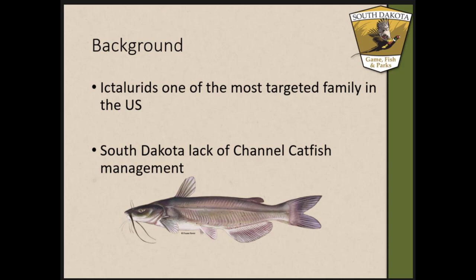I'd like to give you a broad view. Ictalurids are one of the most targeted families of fish in the United States. With that being said, in South Dakota it doesn't have as much popularity across the whole state — it has some very localized angling pressure on the eastern side of the state as well as the Missouri River and its tributaries.